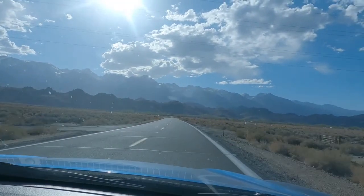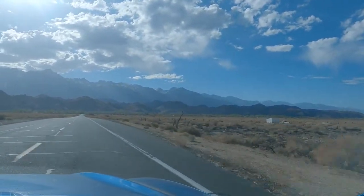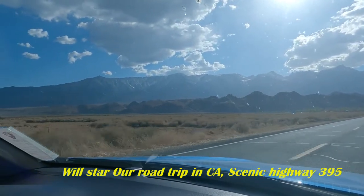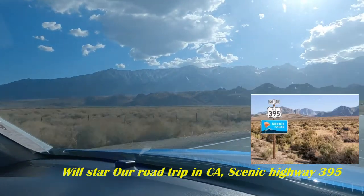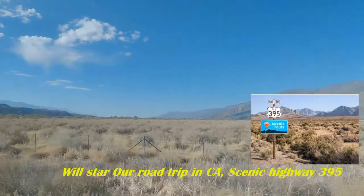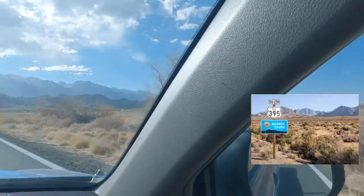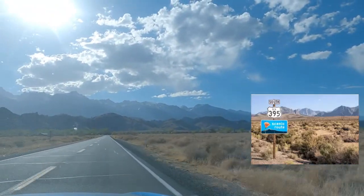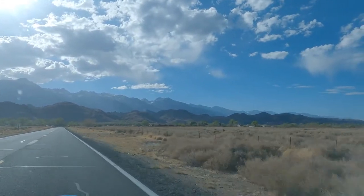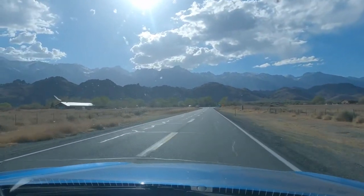Hey, how you doing guys? We are here just getting out from Death Valley National Park — look at the view of that. If you see right in the front left, those are mountains coming all the way from South America to Canada. On the right side we have Death Valley National Park. We have beautiful views already even just for driving. The one we're taking now is the historic Highway 395, which is really beautiful to drive around.